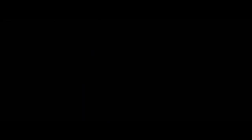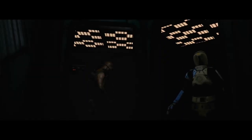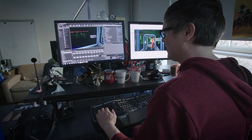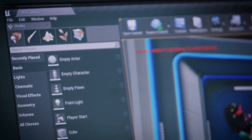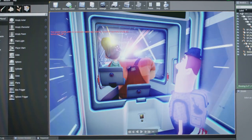ILMxLAB has been busy creating new thrilling VR experiences, including Vader Immortal, a home VR experience, and their latest Void experience, Ralph Breaks VR. Whether coming face to face with Vader himself or exploring the vastness of the internet, ILMxLAB continues to bring these magnificent worlds to life using the power of Unreal Engine. Find out more about both of these impressive projects and how ILMxLAB achieved such high fidelity within the bounds of VR.